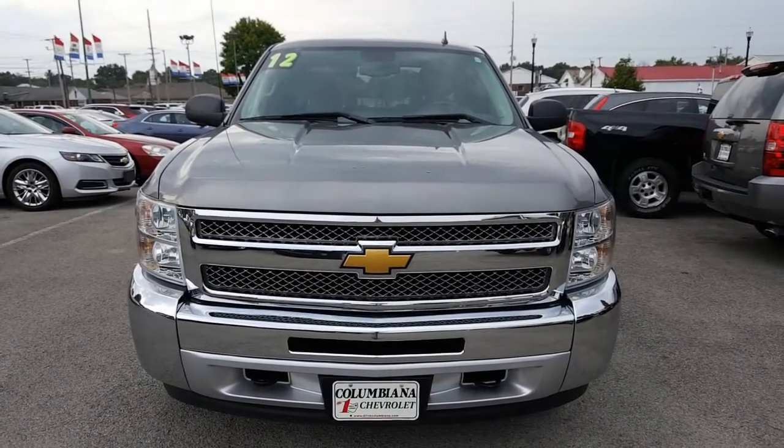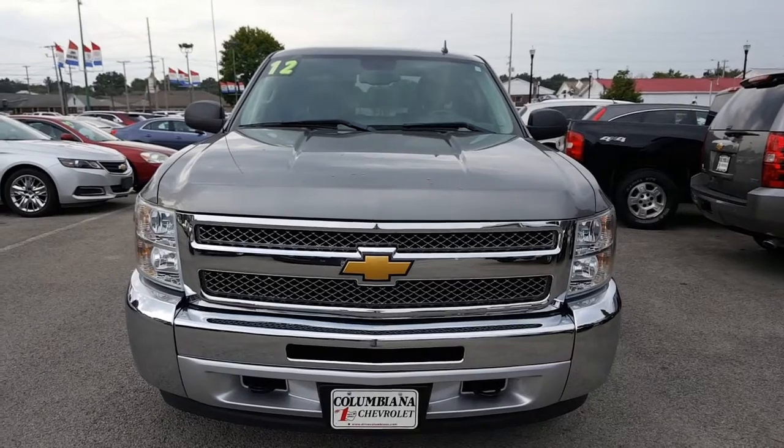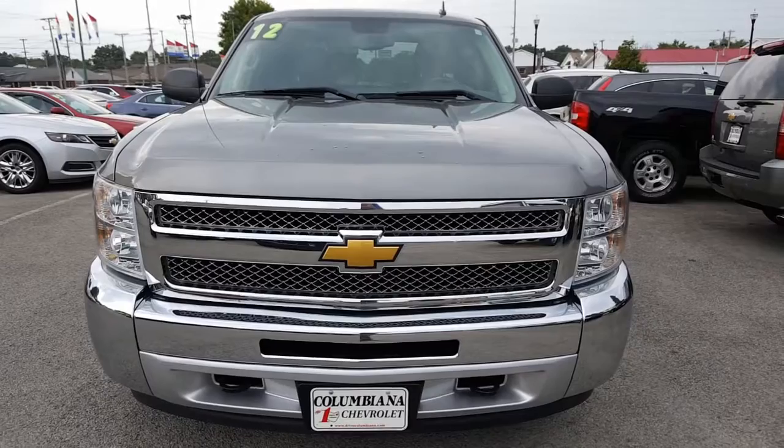Here's a nice look at the front end of this Silverado. Nice Chevy bow tie, nice chromed out grille, towing hooks there on the front. Beautiful truck. Let's take a look now at the driver's side.